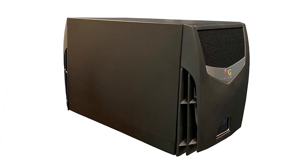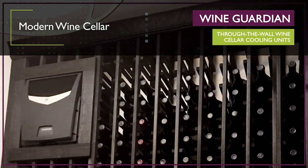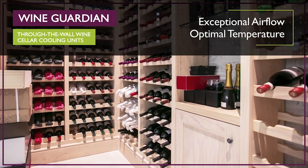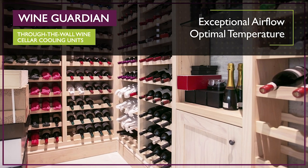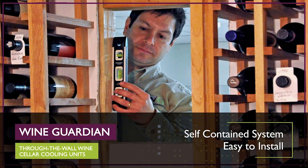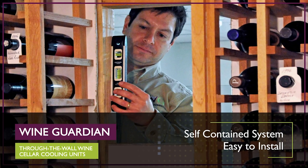WineGuardian through-the-wall wine cellar cooling units offer a contemporary sleek design that matches the unique style of today's modern wine cellar. This cooling system offers exceptional airflow and maintains optimal temperature with the quietest operation in its class. Each through-the-wall unit is a self-contained climate control system designed for easy installation and operation — perfect for the do-it-yourselfer with a small to mid-size cellar.